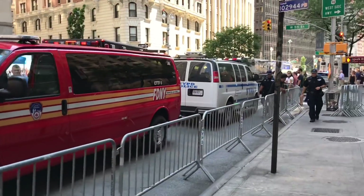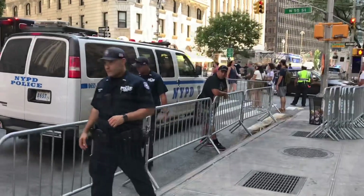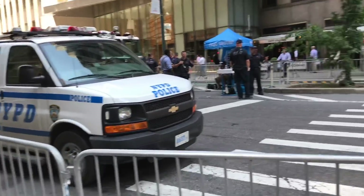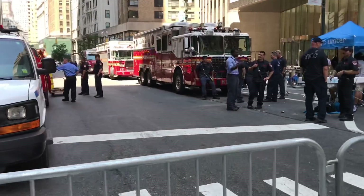Thought I'd give you guys a little look at it. Let me see if I can get a picture of this unit here. All right, so it looks like it's a counter-terrorism preparedness drill.